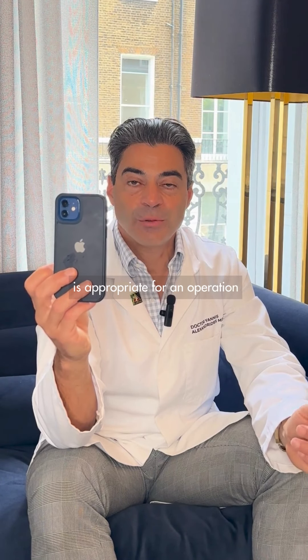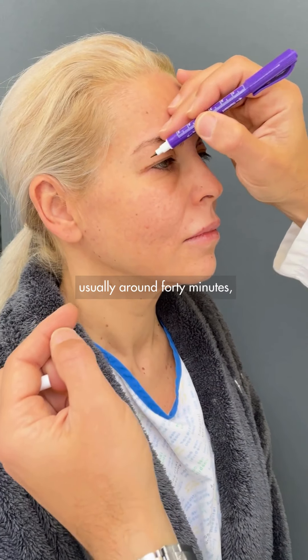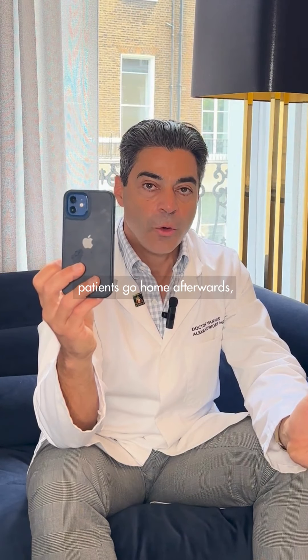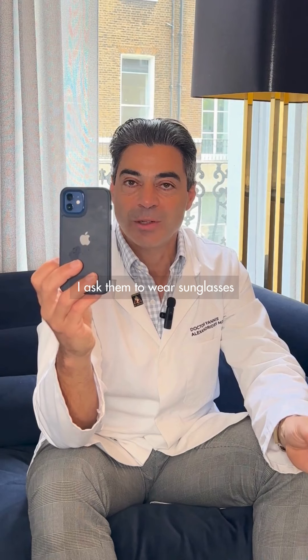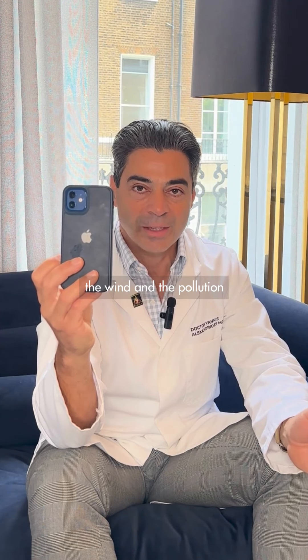Local anesthetic is appropriate for an operation like that. In our practice, this operation usually takes around 40 minutes. Patients go home afterwards, and we ask them to wear sunglasses to protect the skin from sun exposure, wind, and pollution.